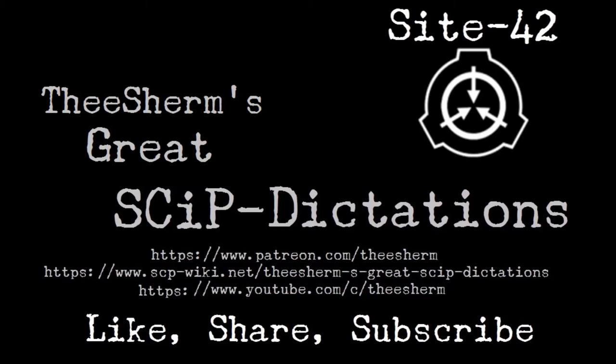Item Number: SCP-3232. Object Class: Euclid.